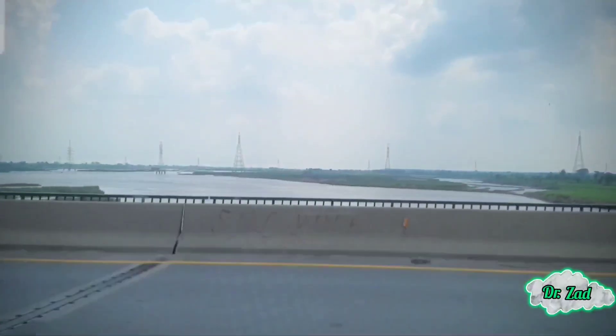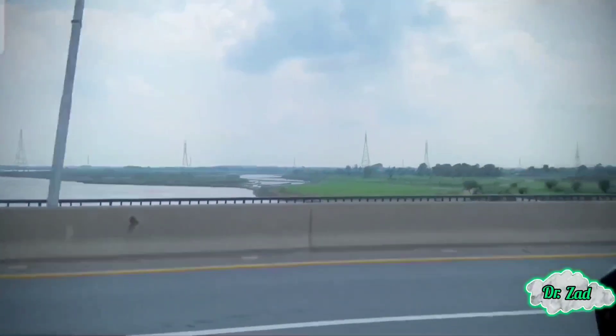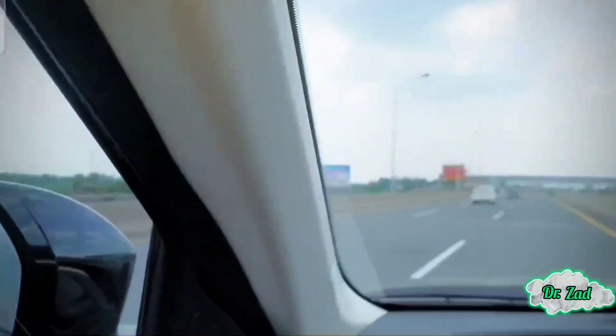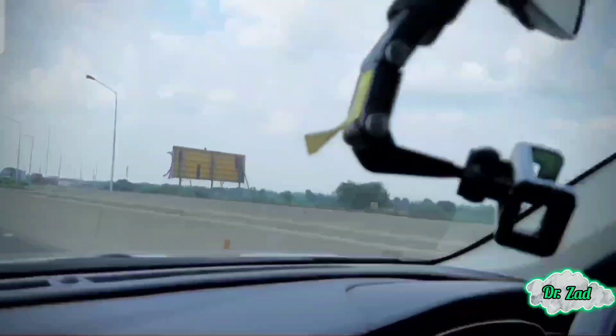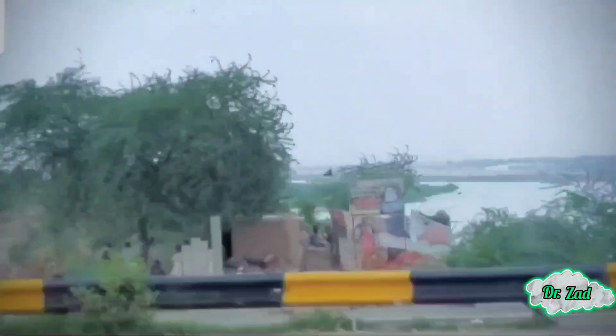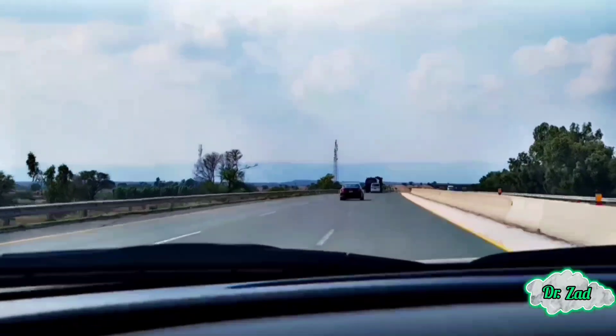You know that feeling when you set out for a little adventure, thinking this will be a chill drive? Well, that was the plan. So we kick off with the motorway. The roads were smooth, stunning landscapes, and me piloting the Oceanic 7, driving like a dream.